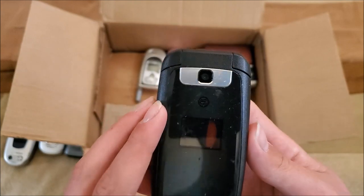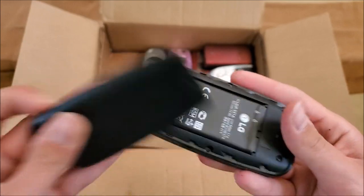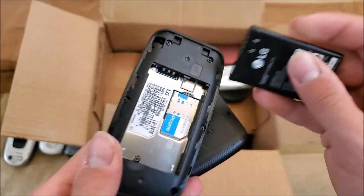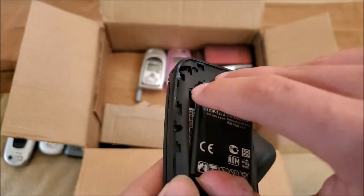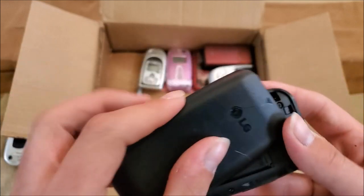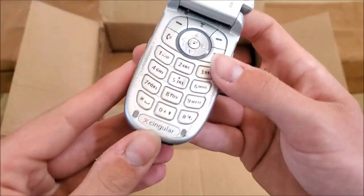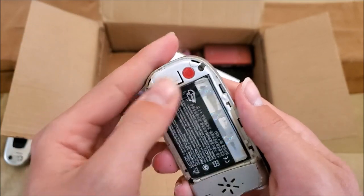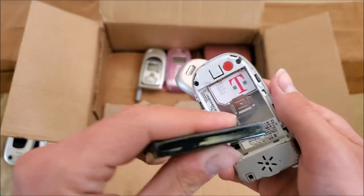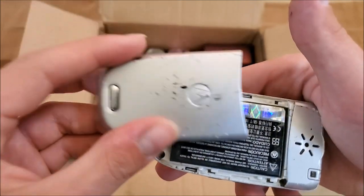Here's an LG B470 with a broken front screen — has a battery, and the water indicator is not red, which is good. Here's a Motorola V220, missing the antenna, on Cingular — I got one of these in my last phone lot. Battery looks good, might be a generic battery.